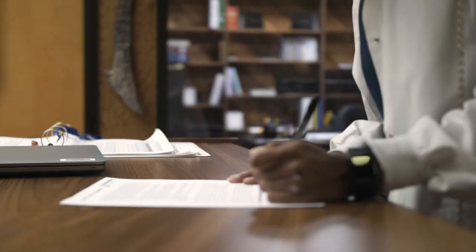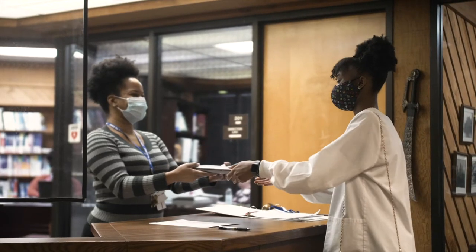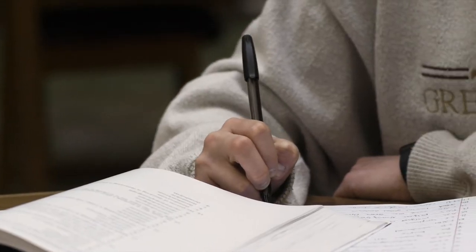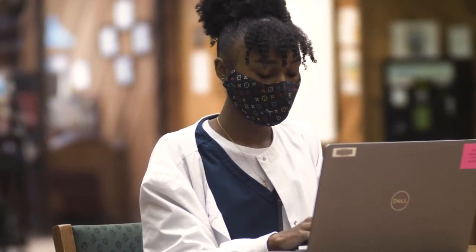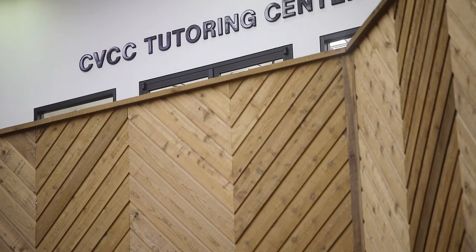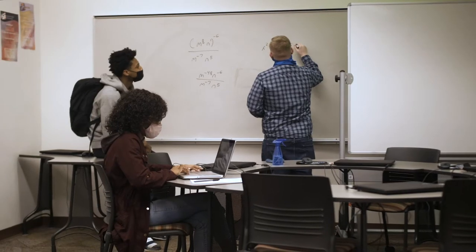Students can check out laptops from the LRC. In addition, there are plenty of quiet spaces to get in some study and project time. One of the main resources can be found upstairs on the second floor: the Tutoring Center. This is a free center, and knowledgeable tutors are always ready and willing to help.